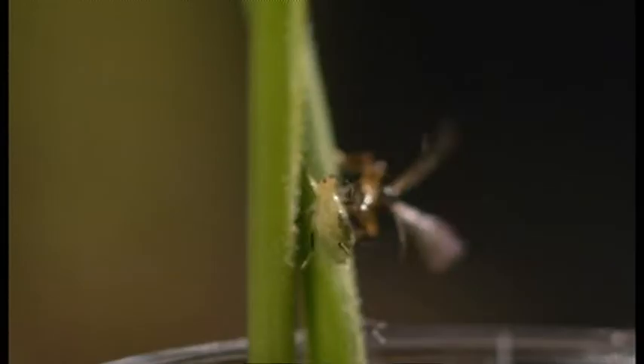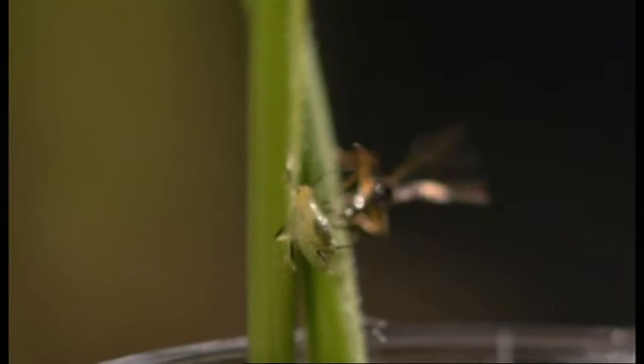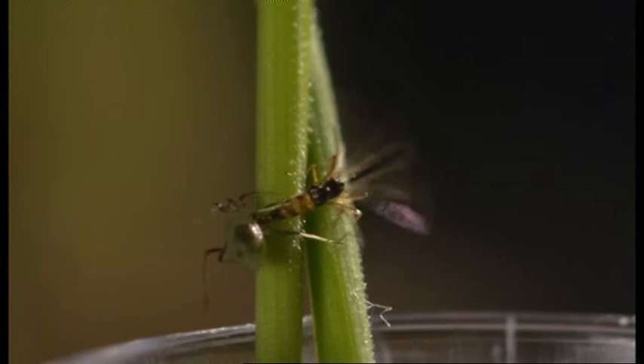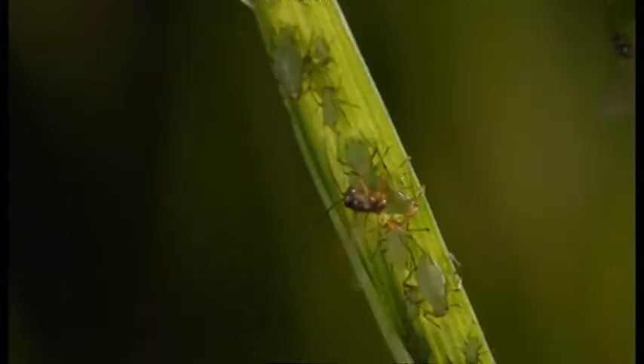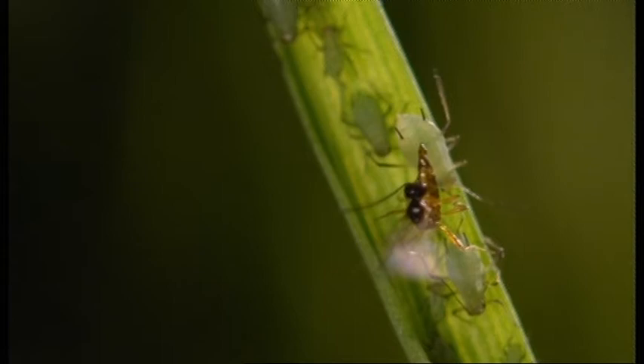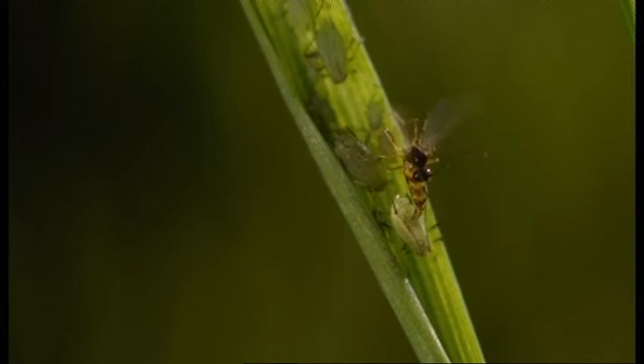She's got it — it's over in a fraction of a second. She then continues on a rampage, bringing her abdomen between her legs and stabbing each aphid in turn. You might think that the wasp stings the aphid and it dies, but their sting is actually what they use to lay an egg inside the aphid.